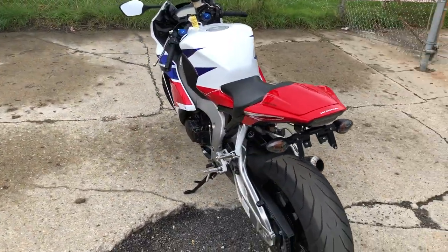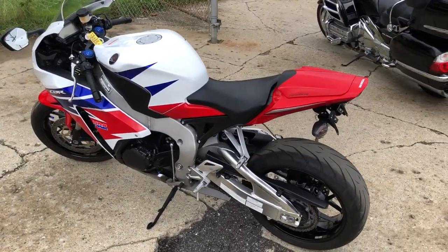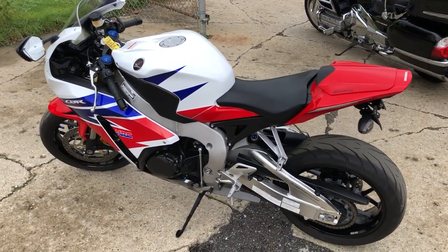Great bike for the money, it's a 2013 CBR1000RR. Guys, don't miss it, give us a call — 810-648-9500.